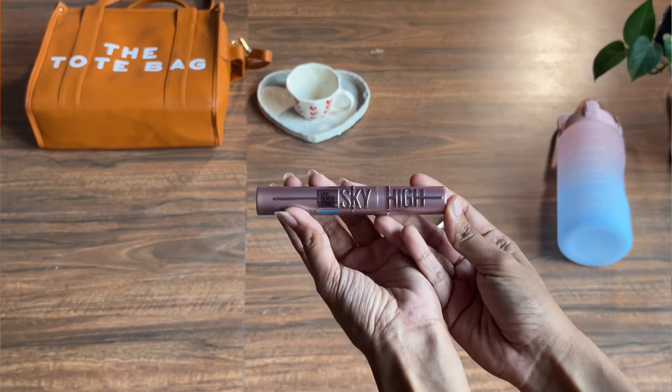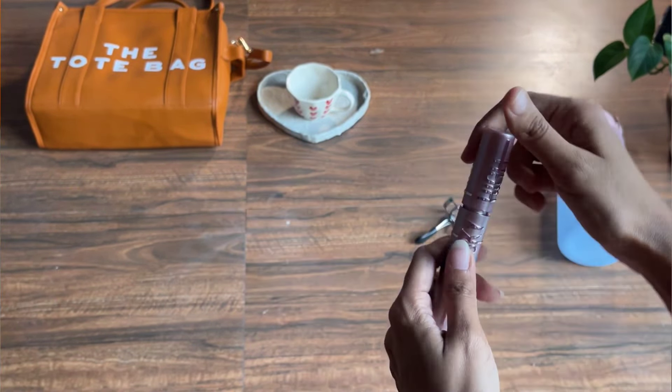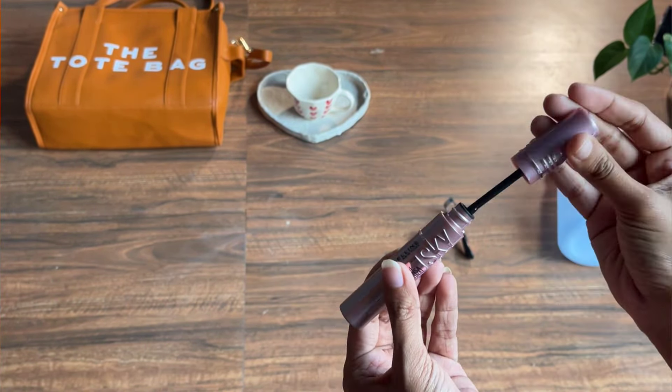Last but not the least — the Maybelline Sky High mascara! I do apply mascara a lot, as you guys know. This one is also going into my stock since I already have one open. And lastly, this is an electric hot water bag — I already have one but this is a bit different, and I've used it and I'm loving it!